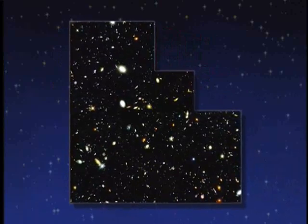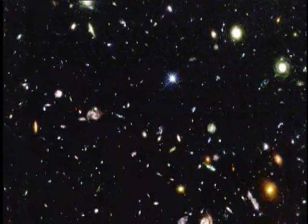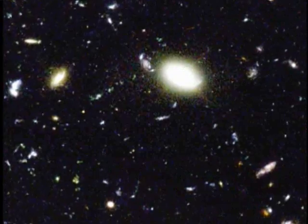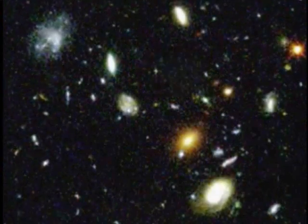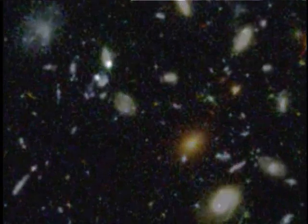The thing that amazes me when I look at the Hubble Deep Field is just how many galaxies there are. This tiny spot on the sky, and almost everything you see in the image is a galaxy. Each of those galaxies has anywhere from a billion to a hundred billion stars in it.